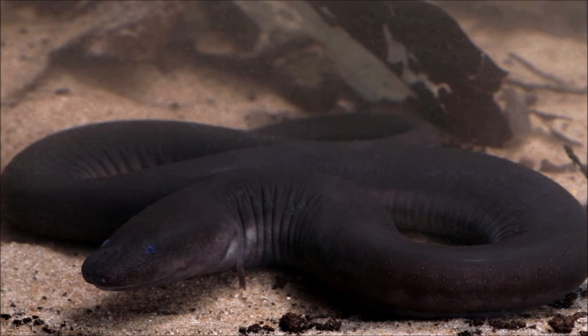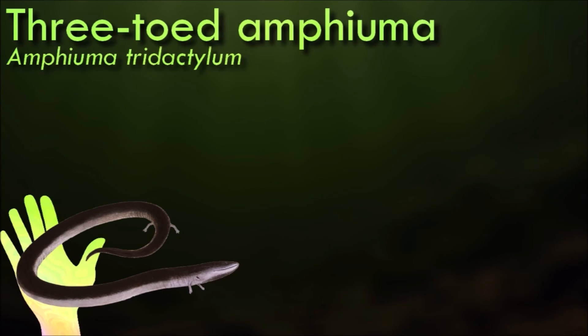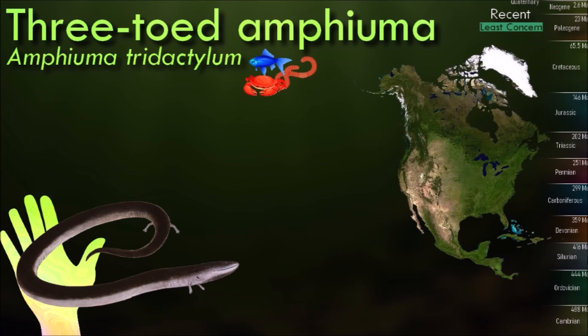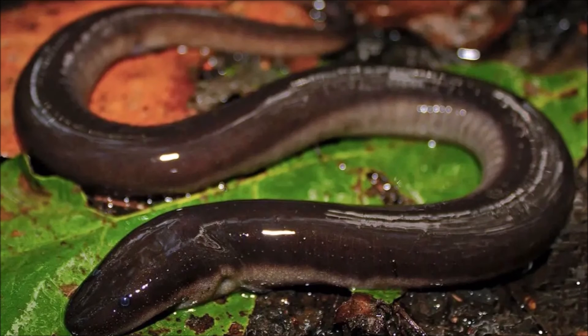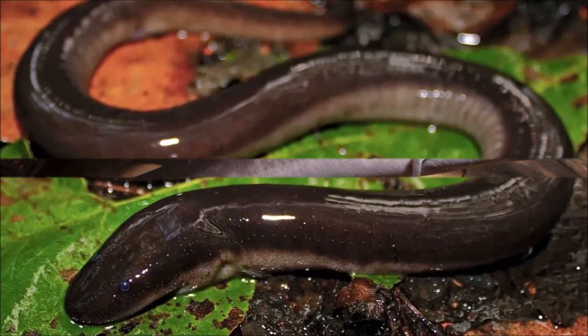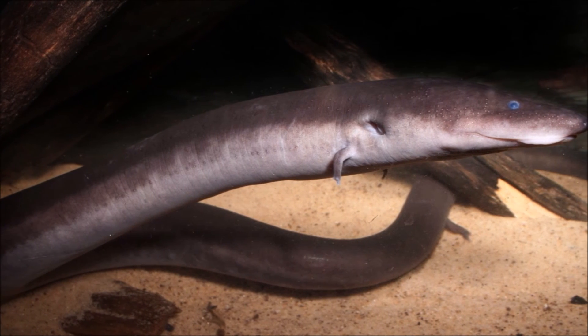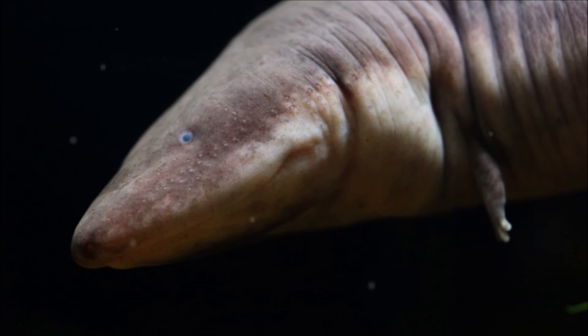Amphiumas are rarely encountered on land. They possess relatively ancestral forms of lungs compared to some other groups of salamanders that live terrestrially today. Their lungs are long organs, extending over half of the body length, with dense capillary networks and large surface area, suggesting utilization of the entire lung for respiration whether in water or on land. Although it is common for amphibians to respire through their skin — cutaneous respiration — it was found that amphiumas primarily respire through their lungs, despite their aquatic lifestyle.